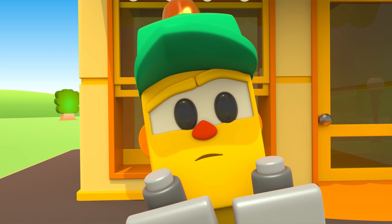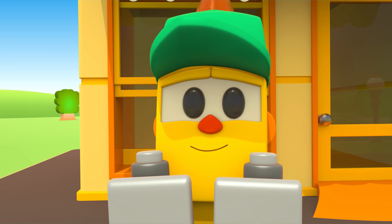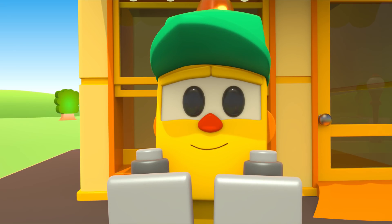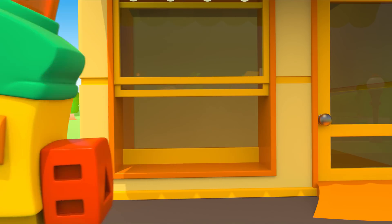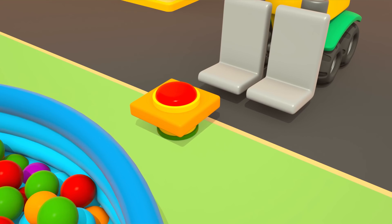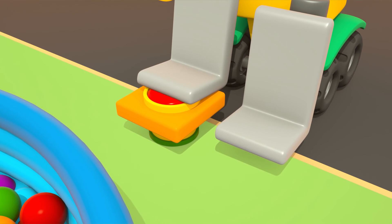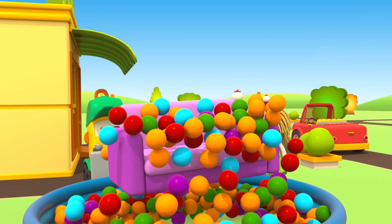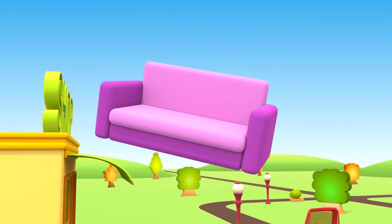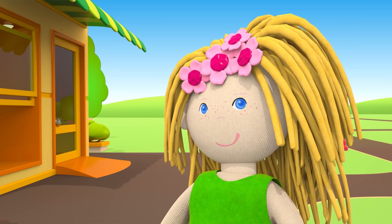Do you have any furniture for the living room? A sofa? Great! We'll take it.